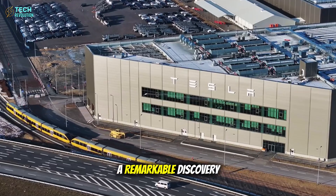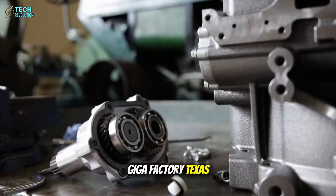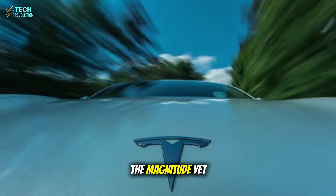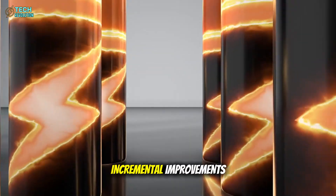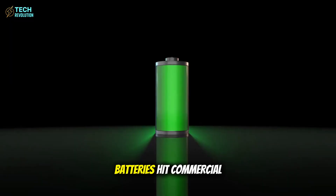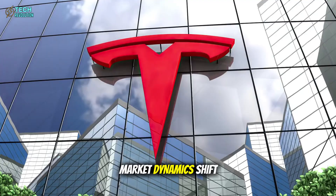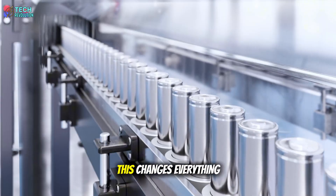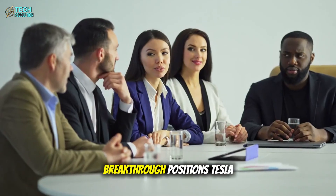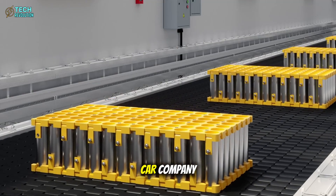This leads to a remarkable discovery about Tesla's recent factory expansion. Wall Street hasn't grasped the magnitude yet. Tesla's stock reflects incremental improvements, not a complete energy storage revolution. When aluminum-ion batteries hit commercial production by late 2026, market dynamics shift permanently. The aluminum breakthrough positions Tesla as architect of humanity's energy future, not just another car company.